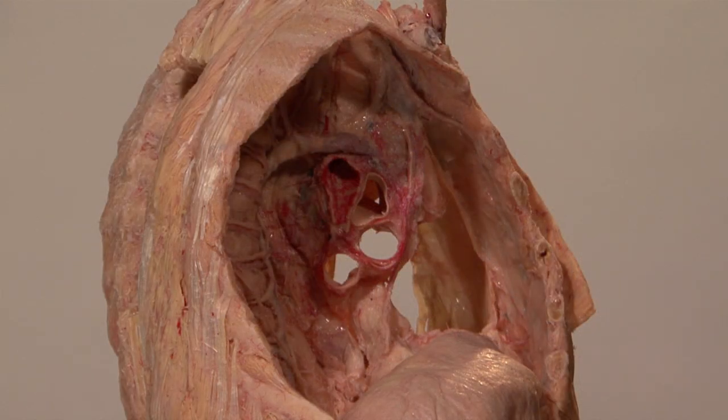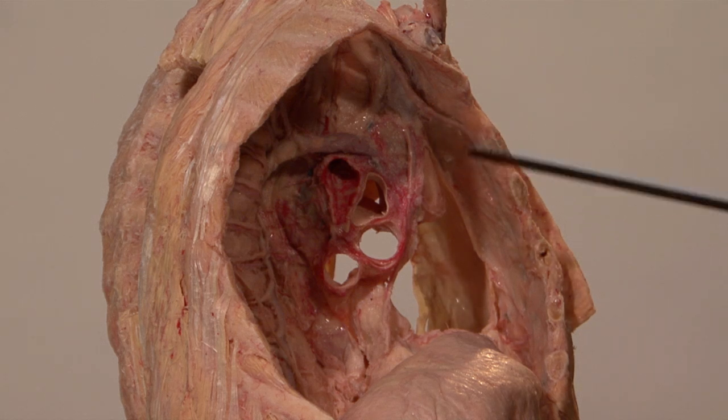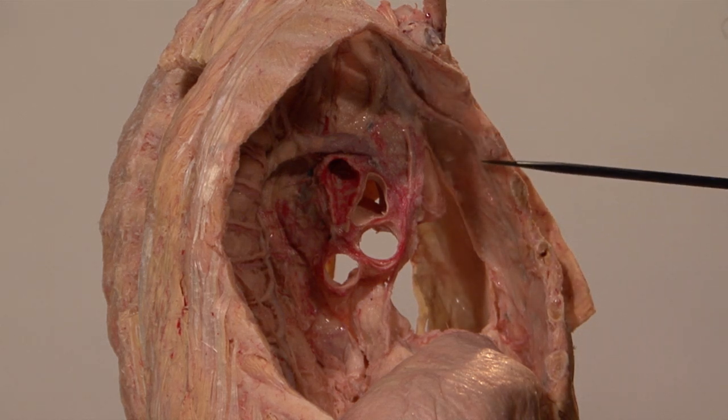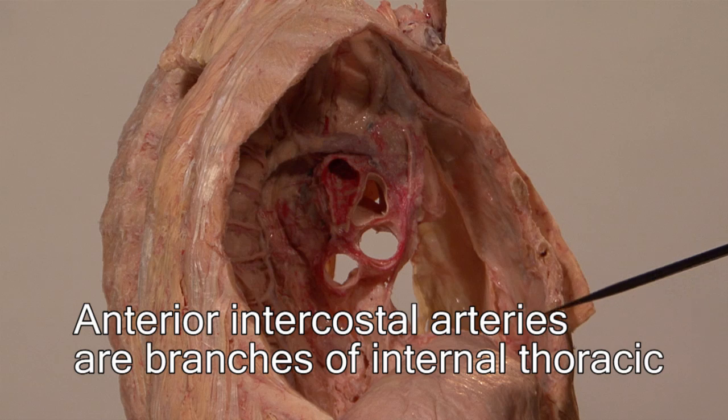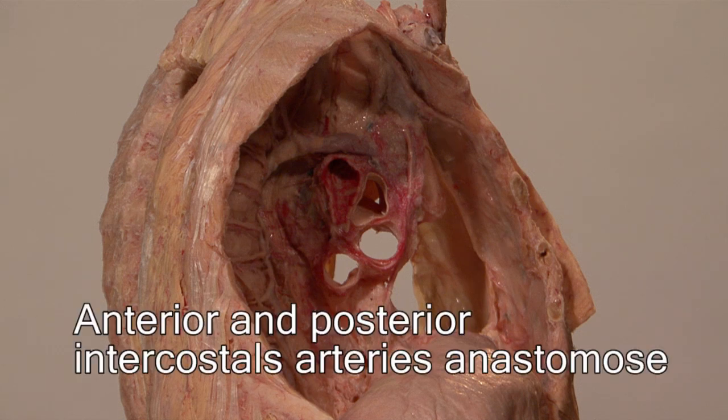The anterior intercostal arteries come from the internal thoracic artery, which lies on the inner surface of the sternum. It is a branch of the subclavian, and this internal thoracic artery gives rise to the anterior intercostal arteries. There is an anastomosis along the rib between the branches of the posterior and the anterior intercostal arteries.